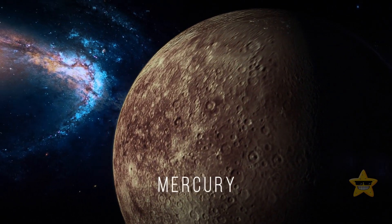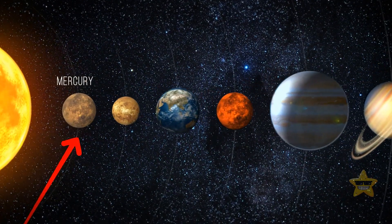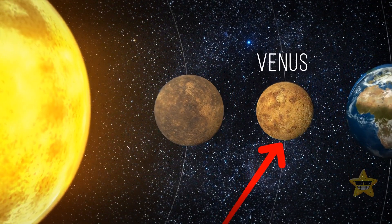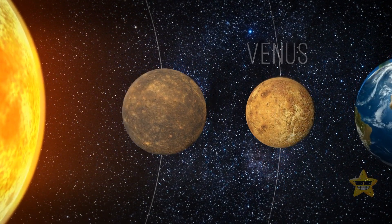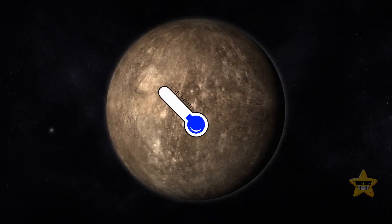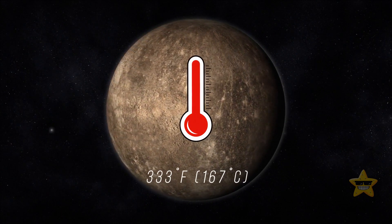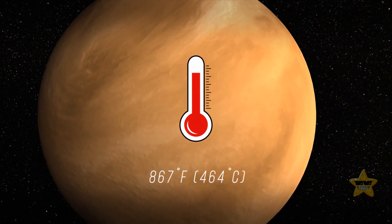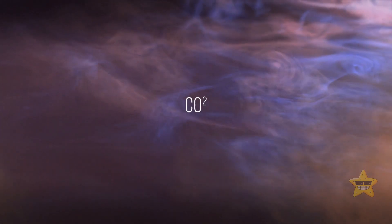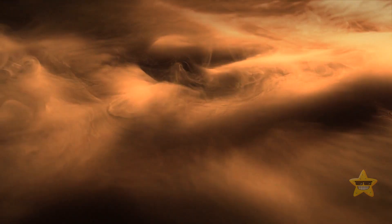Is Mercury the hottest planet in the solar system? It seems logical — Mercury is the closest to the Sun, so its surface temperature must be higher than that of all other planets. But in reality, the hottest planet in the solar system is Venus, despite being more than 30 million miles further away from the Sun. The average temperature on Mercury is around 333 degrees Fahrenheit, whereas it can reach 867 degrees Fahrenheit on Venus. The reason is Venus's very thick atmosphere, made up almost entirely of carbon dioxide, which creates a strong greenhouse effect, trapping all the Sun's heat.